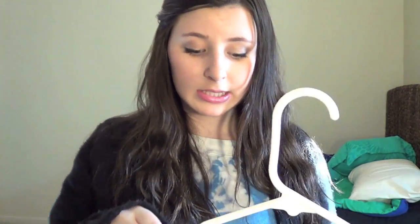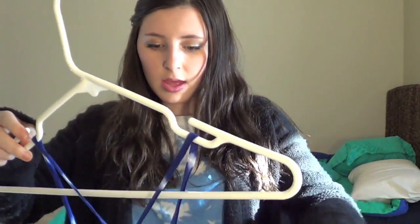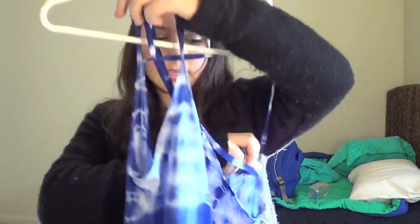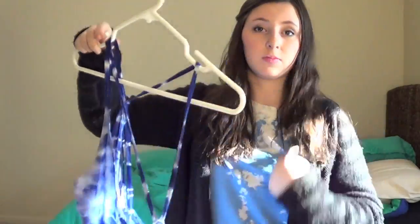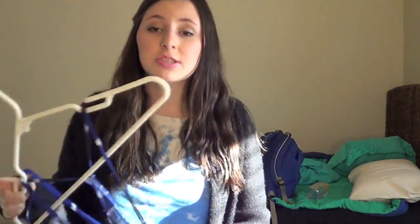My second favorite spring dress is from Forever 21 — it's more of a summer dress but could be both. It's a high-low dress that crosses in the back with straps and has a tie-dye print that's washed out in places. I love wearing it with a bandeau because it's a little low on the sides, but it's such a pretty flowy dress. Question four: I don't really have a favorite flower — I just think all flowers are pretty.